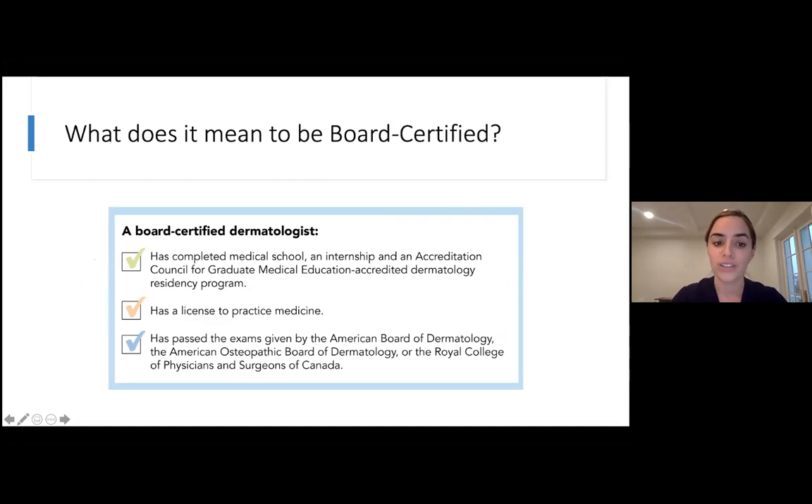To be board certified, you complete medical school, internship, and residency, and you have a license to practice medicine. Then you have a board exam at the end of residency, and if you pass that, you're considered board certified. You'll see the letters F-A-A-D — Fellow of the American Academy of Dermatology — and that's a good way to know if someone is board certified in dermatology.